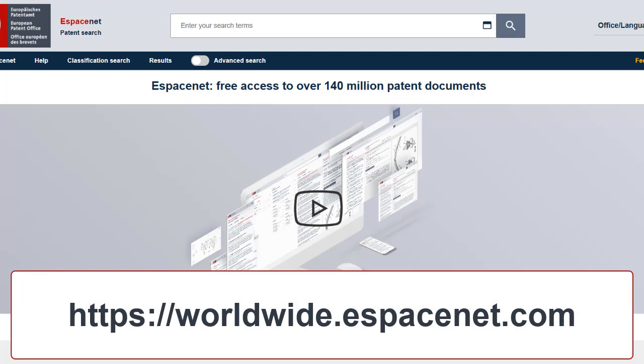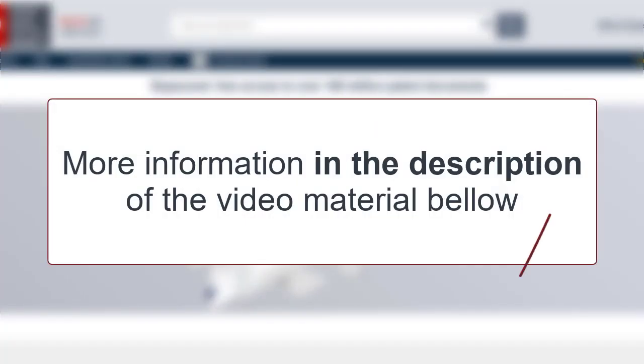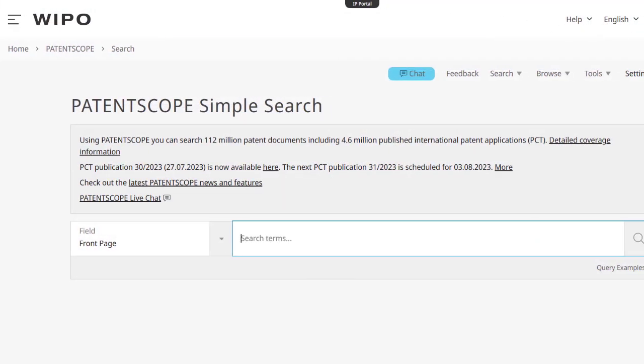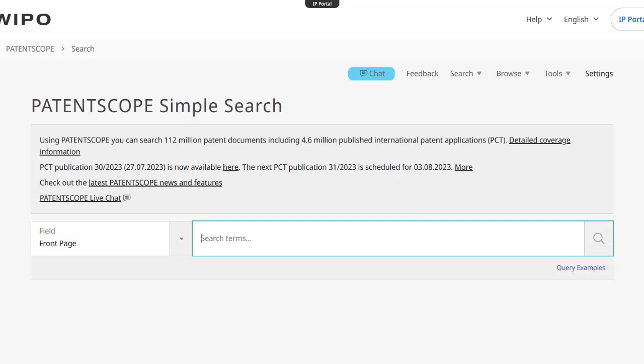ESPAS Inet database is a daily updated database where you can find more than 100 million patent documents from all over the world. You can see more about this database in the video material below this video. PatentScope is a database providing access to the full text of international applications on the date of publication, also to participating national and regional patent offices. A video material can be viewed via the link provided on the screen.